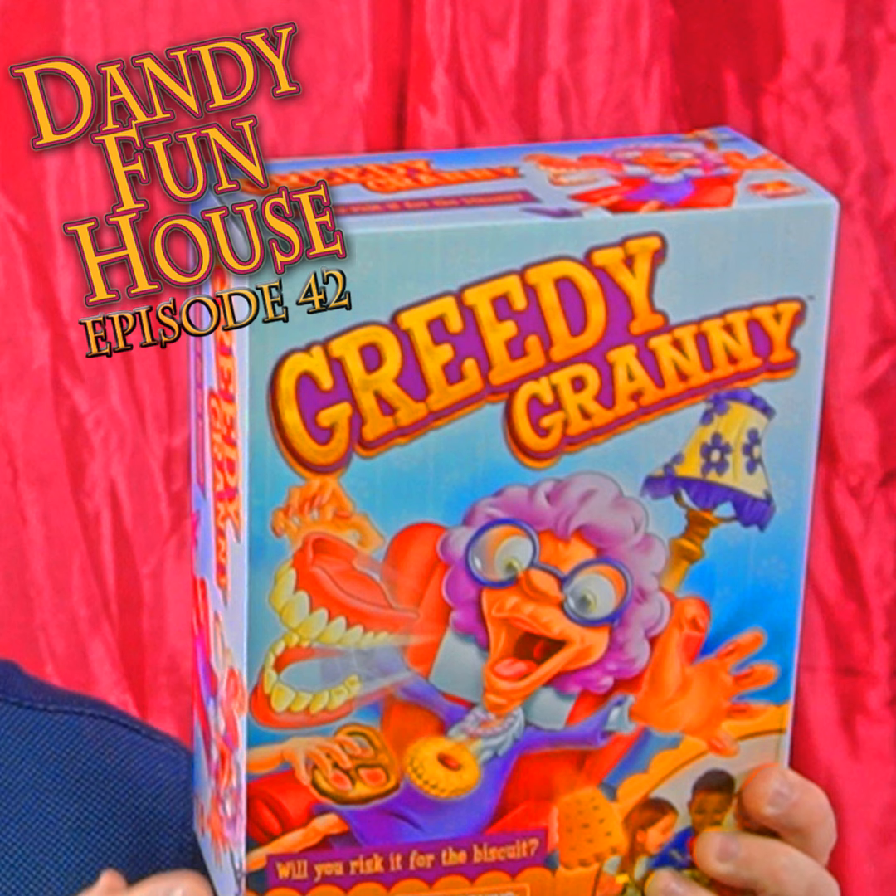The sides say, 'Will you risk it for the biscuit?' — biscuits being what they call these things in Europe, and Goliath Games being from Deutschland, there you go. All the sides have the exact same artwork. On the back, we've got kids playing the game, showing the spinner, close-up of the game, how it sets up, and Granny jumping out of the chair. Contents: one Granny in an armchair in two pieces, one set of Granny's teeth, one spinner card with plastic spinner, and 12 treats, complete with instructions.